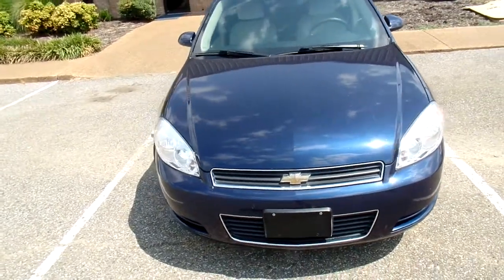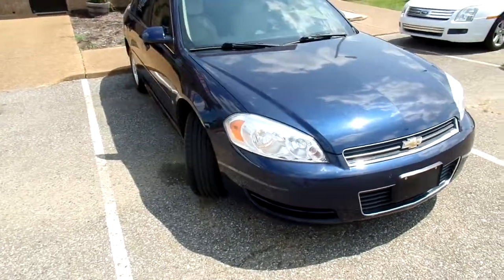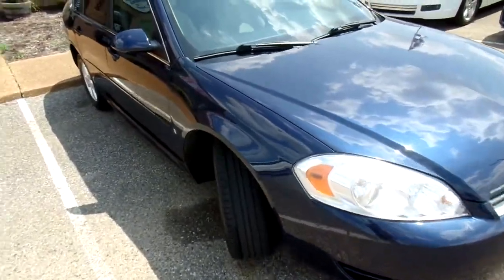Hello, it's Carla with Flywheel Motors in Olive Branch, Mississippi, here with this 2009 Chevy Impala, the latest addition to our lot.